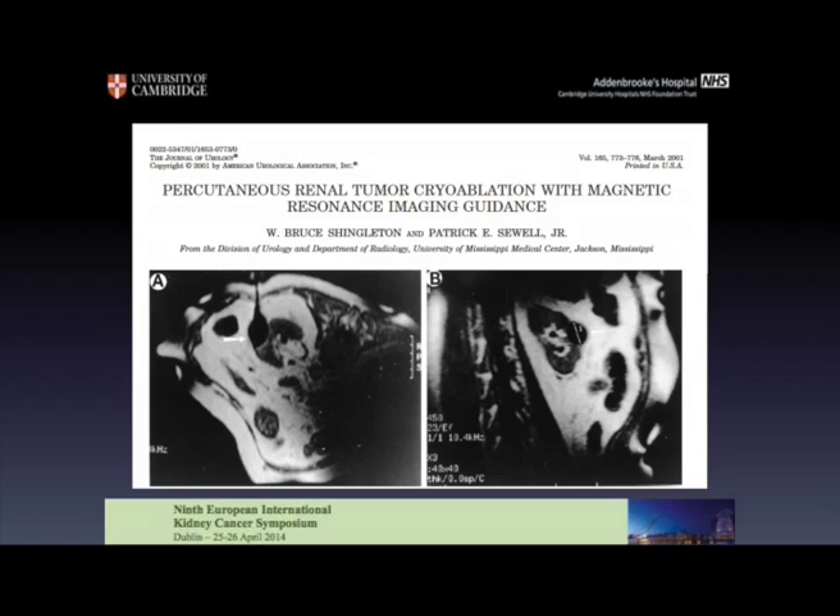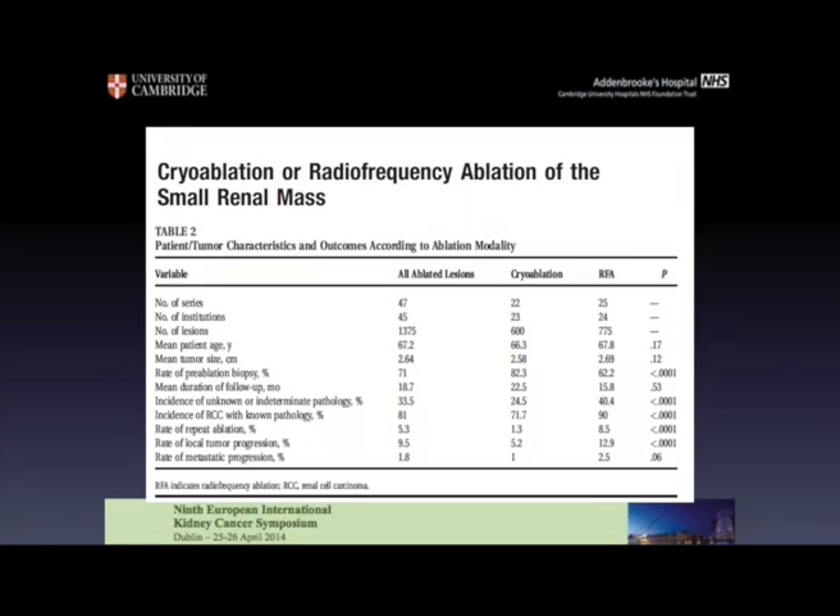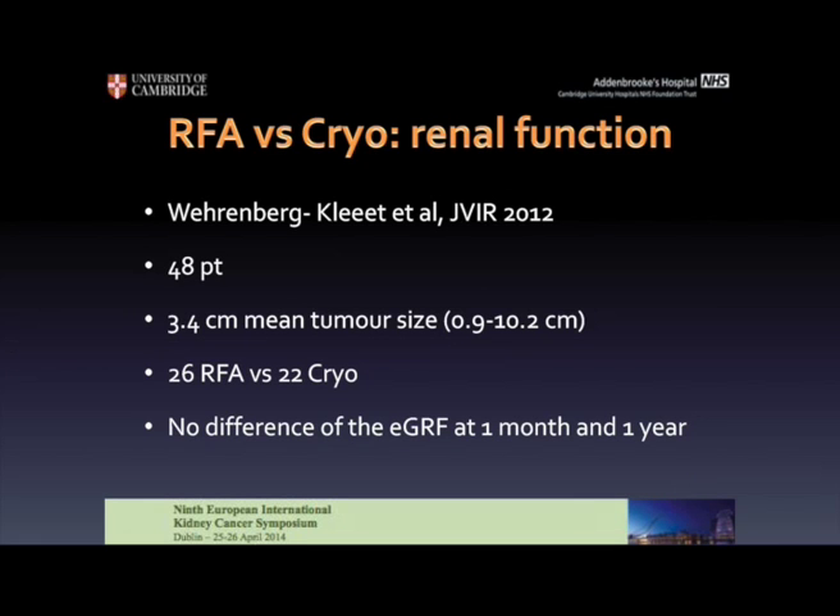Since then, a lot of debate was on what would be the ideal ablation technique. In 2008, this meta-analysis compared the two modalities in a very large number of patients — actually 1,375 patients from many institutions. Cryoablation was performed mostly intraoperatively whereas radiofrequency ablation was performed percutaneously, and there was no true difference between the two modalities. So from the data we have, the two methods are completely comparable. Also, in a more recent publication from 2012 regarding renal function in patients with already impaired renal function, we have seen there's no difference in eGFR at one month and one year post-ablation for both modalities.